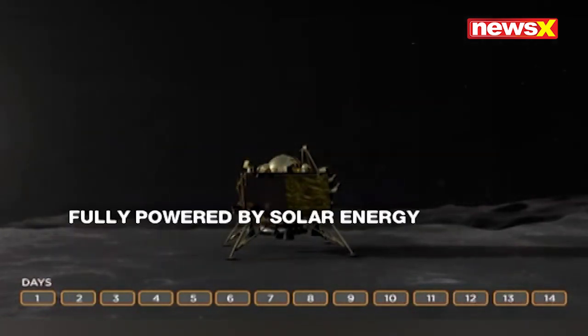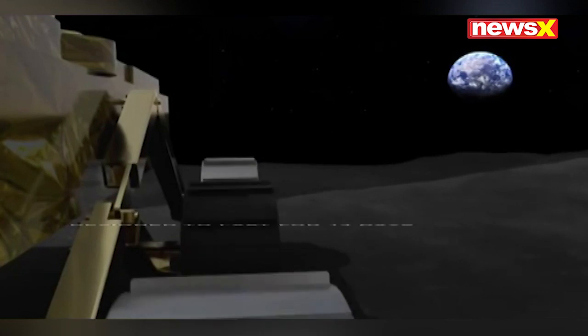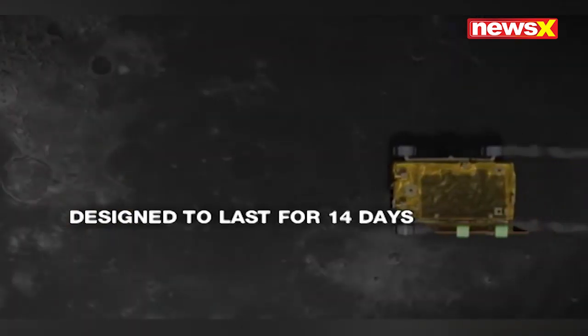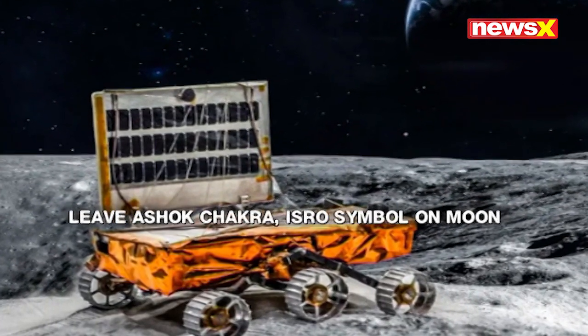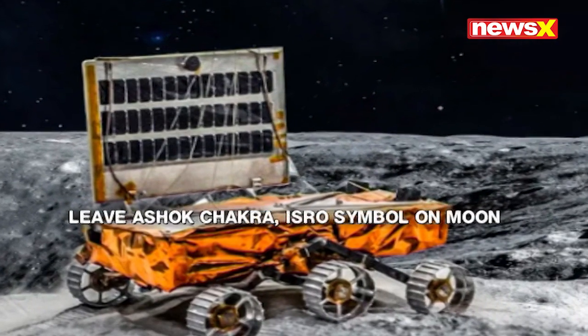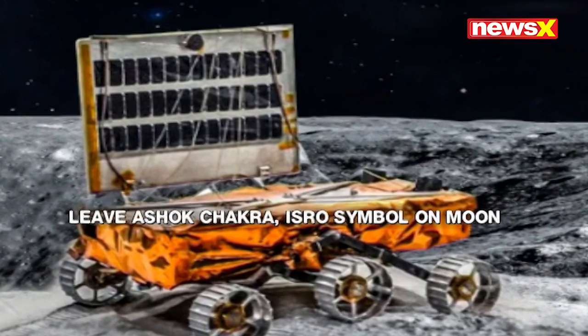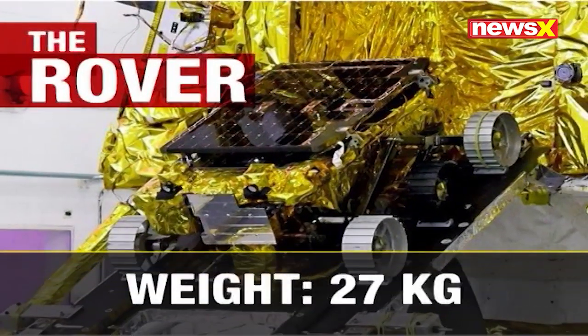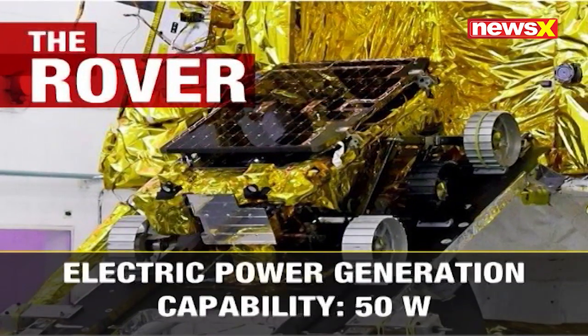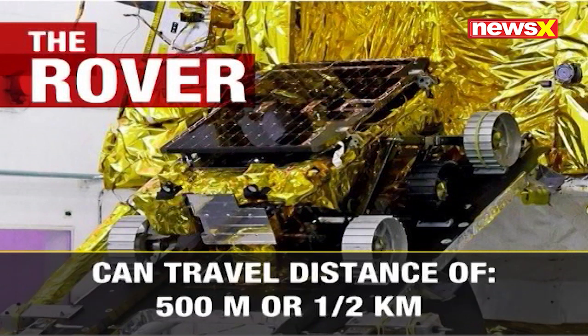Pragyan has been designed to be powered by solar energy and will only last for 14 days, as that's all the sunlight the south pole of the moon gets. The rover carries the Ashok Chakra on one side and the ISRO symbol on the other, leaving India's imprint on the moon forever. Weighing 27 kilograms with an electricity power generation capability of 50 watts, this tiny six-wheeled robot can travel a distance of half a kilometer.